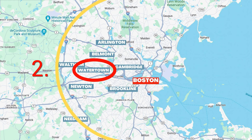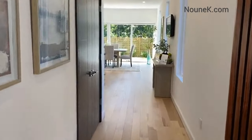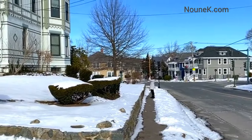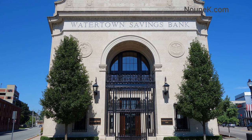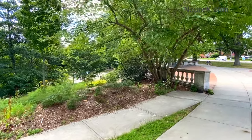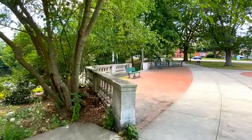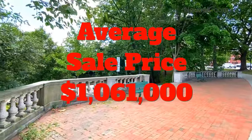Watertown has a population of about 36,000 and is about 8 miles from downtown Boston. It has seen huge growth in the last five years in new construction, rental properties, and home prices. Watertown borders Soldiers Field Road and the Massachusetts Turnpike — major arteries into downtown Boston. It is served by several buses, and it's easy to get to Harvard Square from almost anywhere in Watertown. The high school is ranked 131st in Massachusetts, and the average sale price of a single family is $1,061,000.